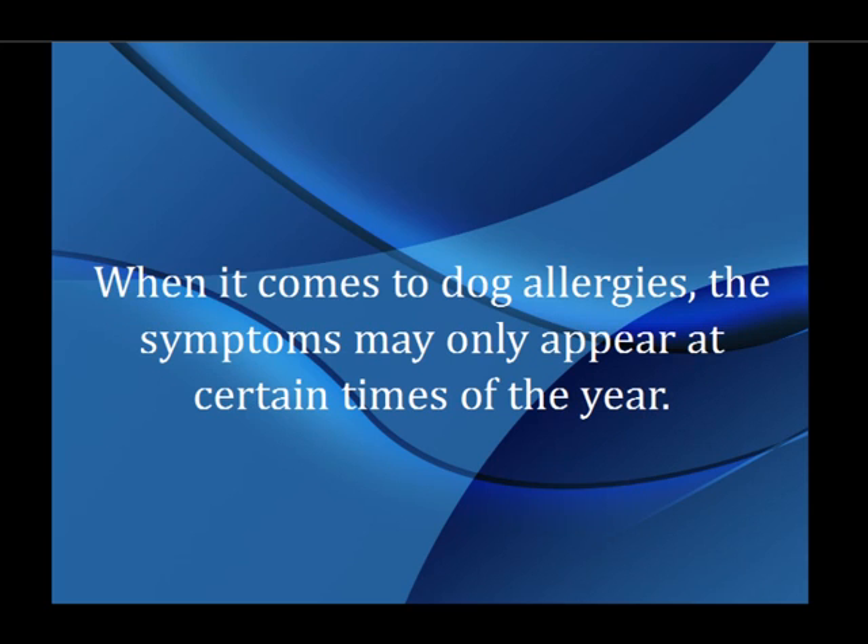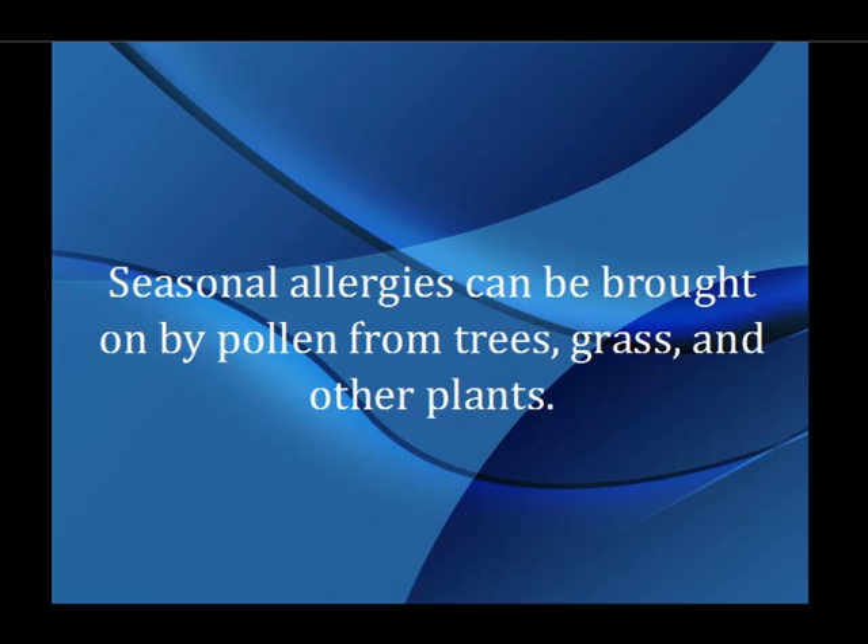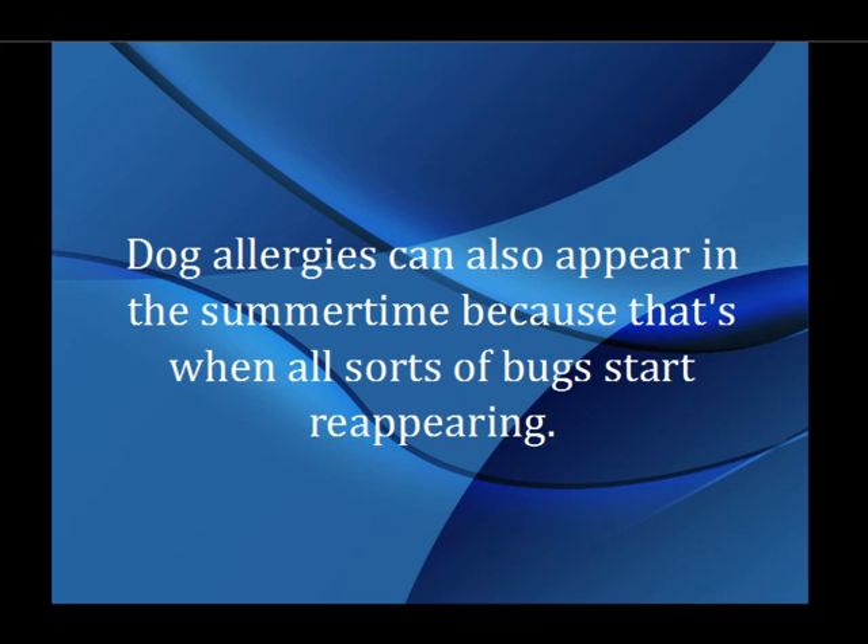When it comes to dog allergies, the symptoms may only appear at certain times of the year. Seasonal allergies can be brought on by pollen from trees, grass, and other plants. Dog allergies can also appear in the summertime because that's when all sorts of bugs start reappearing.